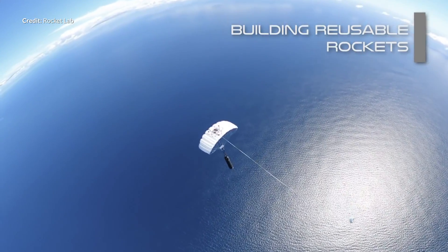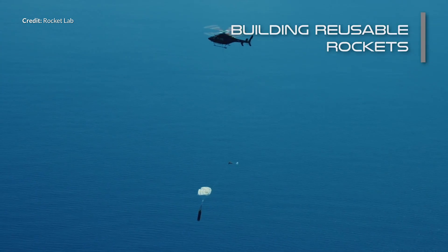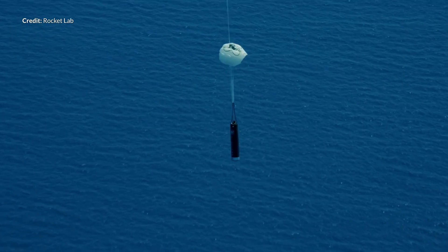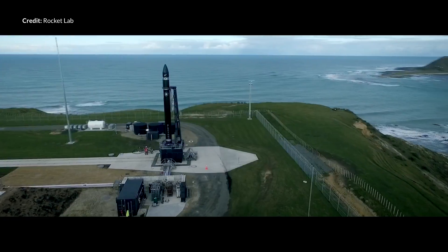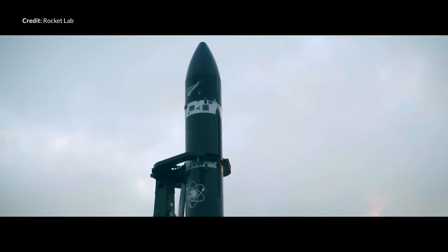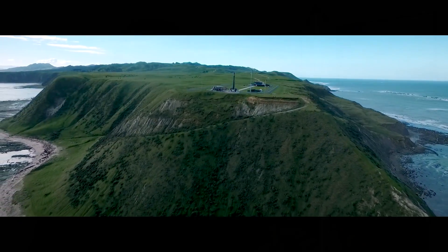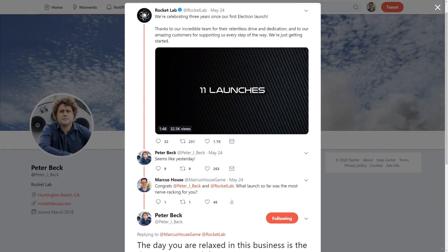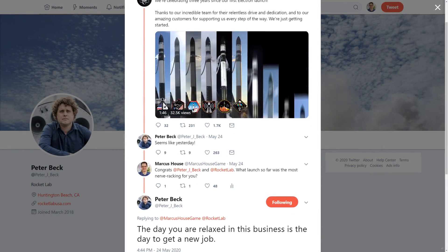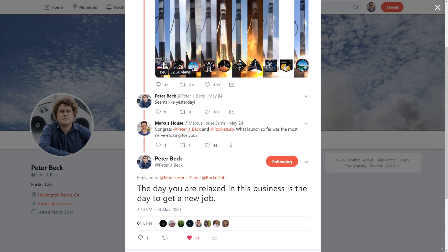More recently, Rocket Lab has had their eyes set on reusability of the first stage using parachutes and helicopters to catch the first stage after it re-enters the atmosphere. As 70% of the time and money is spent on building those first stages, the goal of rapid weekly launches will rely on a quick turnaround, so rapid reusability is certainly going to help if they can nail that. In my tweet to Peter Beck asking which launch was most nerve-wracking, Peter replied stating that he has never been relaxed in this business — getting to space is hard and every single launch is as nerve-wracking as the last.